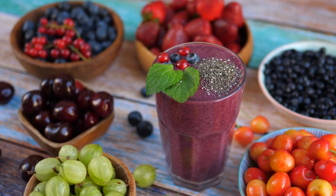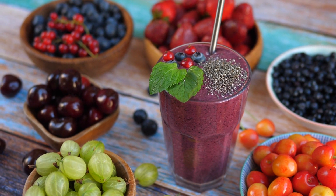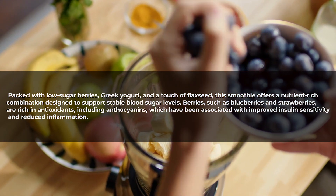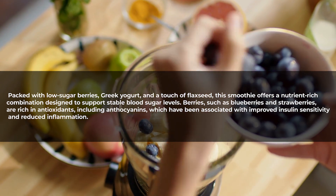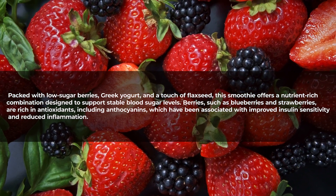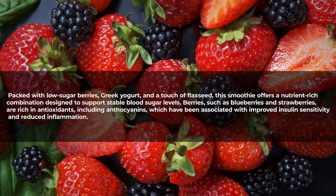Number five: berry blast smoothie. This drink incorporates low-sugar berries, Greek yogurt, and a touch of flaxseed for a delicious and nutrient-packed morning option. Packed with these ingredients, the smoothie offers a nutrient-rich combination designed to support stable blood sugar levels. Berries such as blueberries and strawberries are rich in antioxidants, including anthocyanins, which have been associated with improved insulin sensitivity and reduced inflammation.